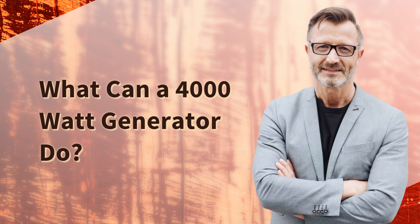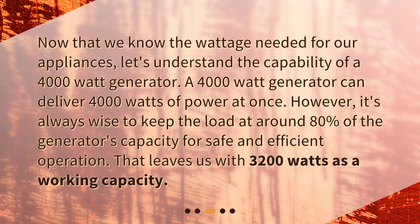Now that we know the wattage needed for our appliances, let's understand the capability of a 4000 watt generator. A 4000 watt generator can deliver 4000 watts of power at once. However, it's always wise to keep the load at around 80% of the generator's capacity for safe and efficient operation, which leaves us with 3200 watts as a working capacity.